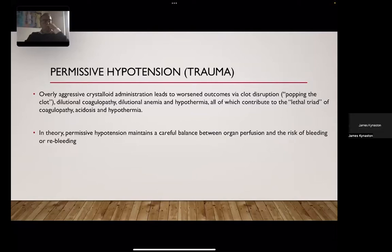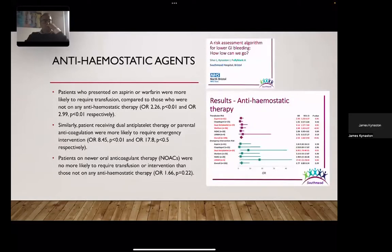Permissive hypotension is something we commonly use in trauma and has its uses in any form of GI hemorrhage — trying to avoid clot disruption and dilutional coagulopathy associated with heavy use of crystalloid. This should be utilized in GI bleeding management.